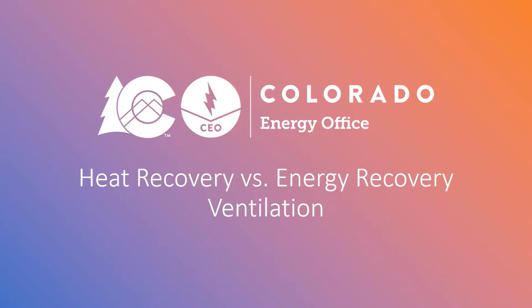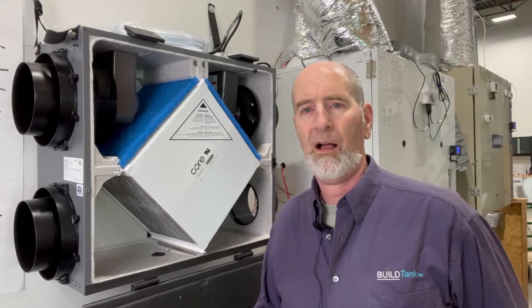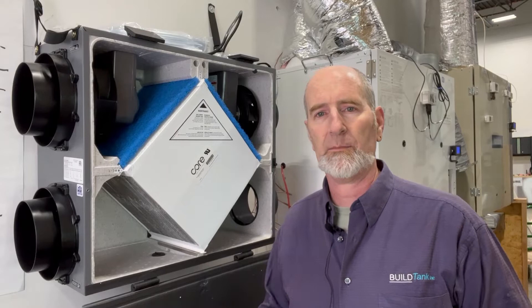Hi, thanks for joining Colorado Energy Office's Short Radio Cliffs. Today's presentation is on HRVs versus ERVs. I'm Robbie Schwarz with Built Tank Inc., and today I wanted to talk to you about ventilation systems.